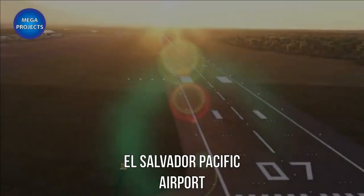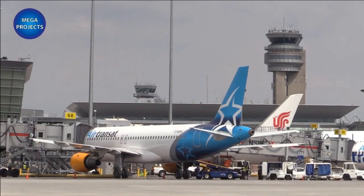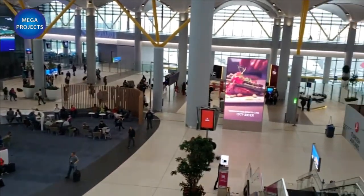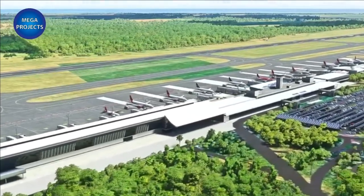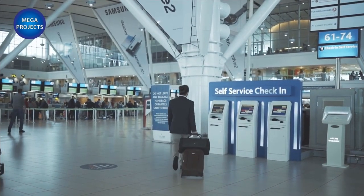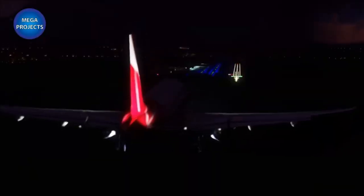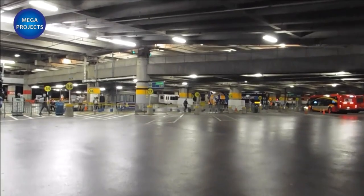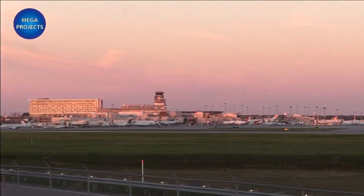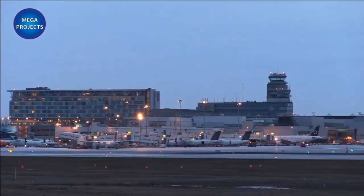El Salvador Pacific Airport: The El Salvador Pacific Airport is a new international airport set to be built in the eastern part of El Salvador, in the Department of La Union near the Gulf of Fonseca. Construction of the new airport will begin in 2023. Once completed, the Pacific Airport is expected to generate more than 4,700 new jobs in its first year of operation. It will increase tourism, create new job opportunities, and benefit people who travel in and out of the eastern part of El Salvador.